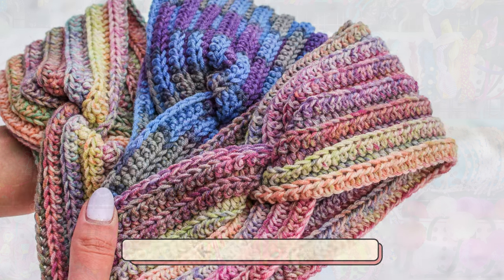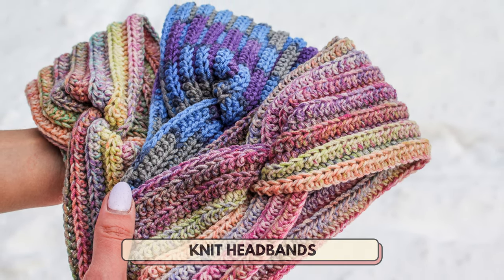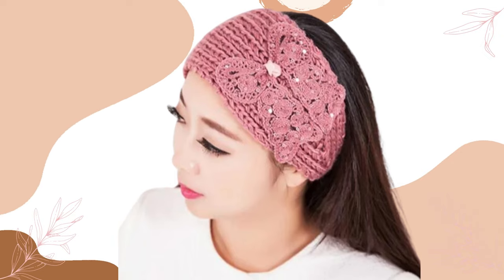Number 10 is knit headbands. These can be promoted as the perfect headbands for those cold days when you want to keep warm while still looking stylish.